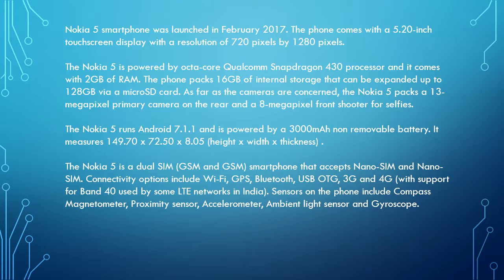The Nokia 5 is a dual SIM GSM smartphone that accepts nano SIM cards. Connectivity options include Wi-Fi, GPS, Bluetooth, USB OTG, 3G and 4G, with support for Band 40 used by some LTE networks in India.